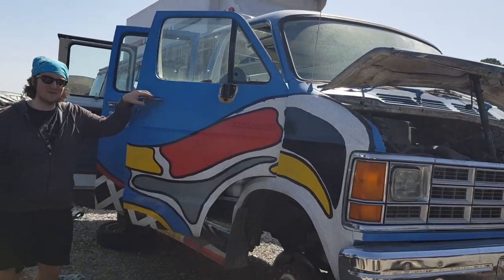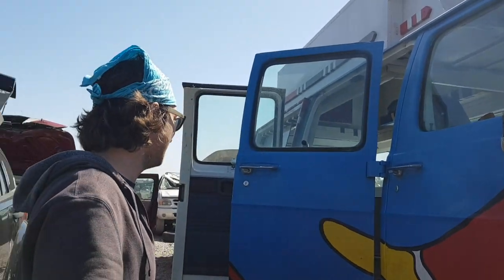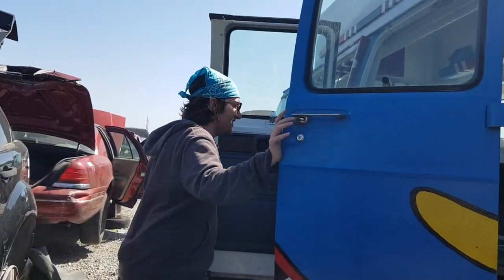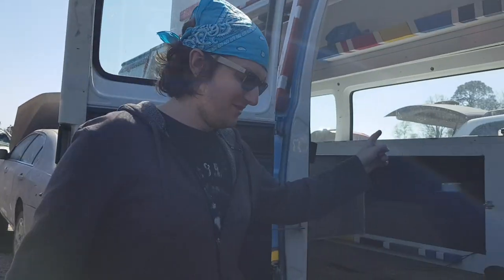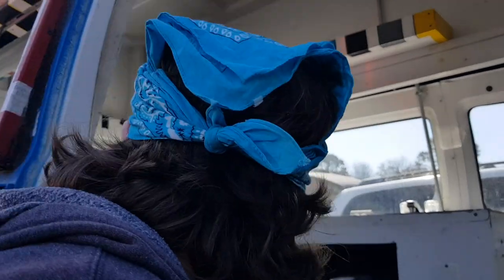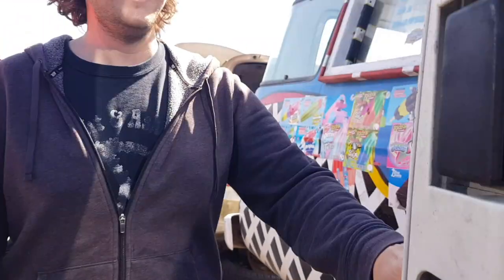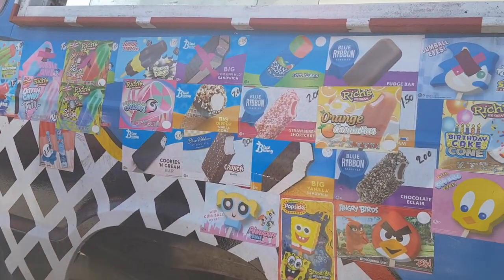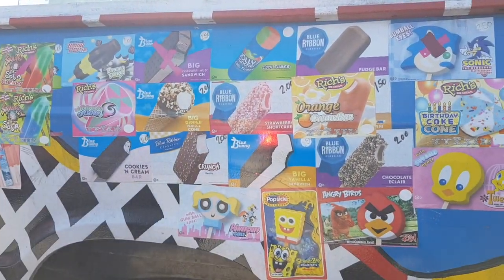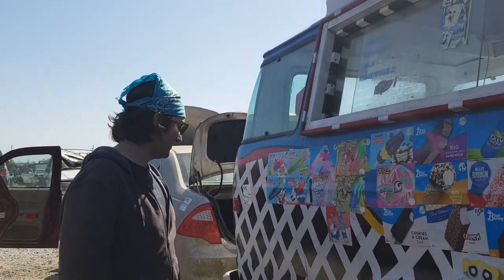Look at this bad boy, what do you think? Think I should buy it? I think it was an ice cream truck. Yeah, look in here - there's a sink and probably a refrigerator. Those are my favorite. Rip in peace.